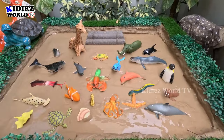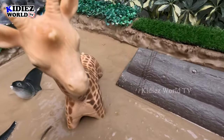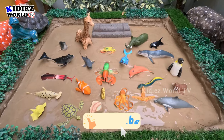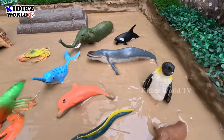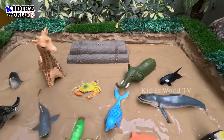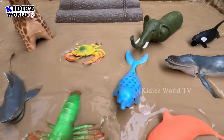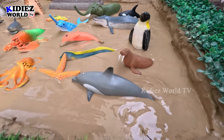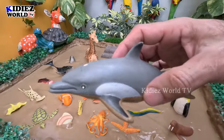Hello friends, welcome to my channel Kitties World TV! We are here with another beautiful and educational episode. Today's story is about sea animals. We will tell you about these sea creatures, this marine life, and also two big African animals — a giraffe and an elephant — who come here to see all these sea creatures. The sea world is new for them, so we have lots of sea creatures and marine life, and we will tell you about their names.